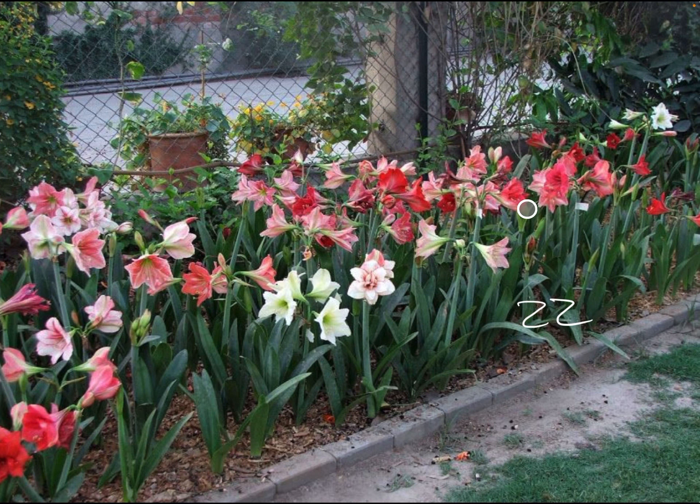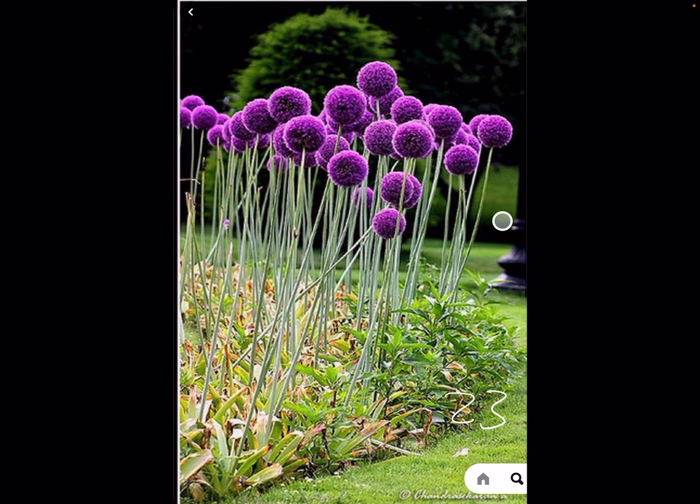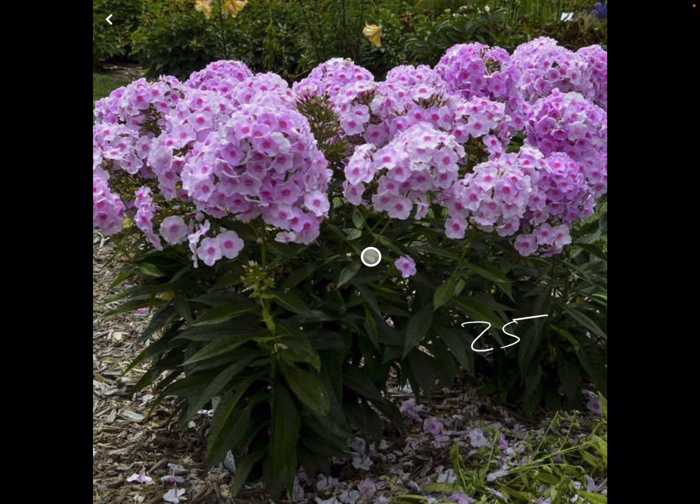22, Amaryllis — great cut flower. 23, Ornamental Onion, Allium. 24, Gladiolus. 25, Phlox Paniculata. Not normal Phlox like you see in the spring.